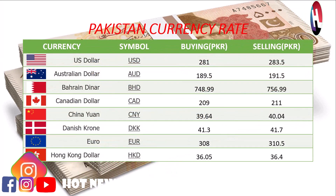US dollar buying price 281 rupees, selling price 283.5 rupees. Australian dollar buying price 189.5 rupees, selling price 191.5 rupees. Bahrain Dinar buying price 748.99 rupees, selling price 756.99 rupees.